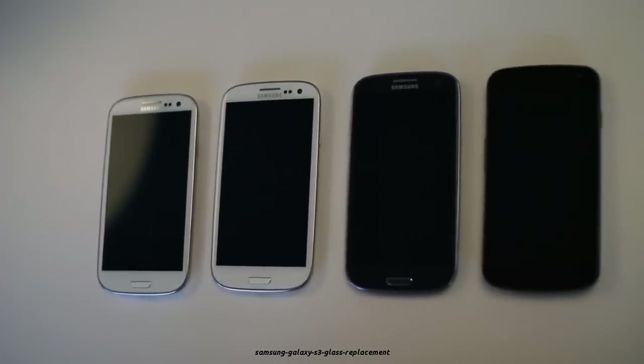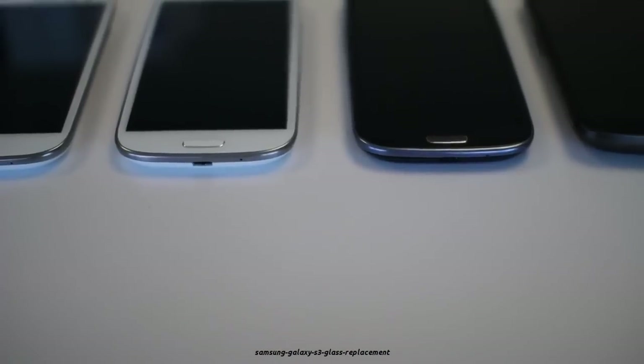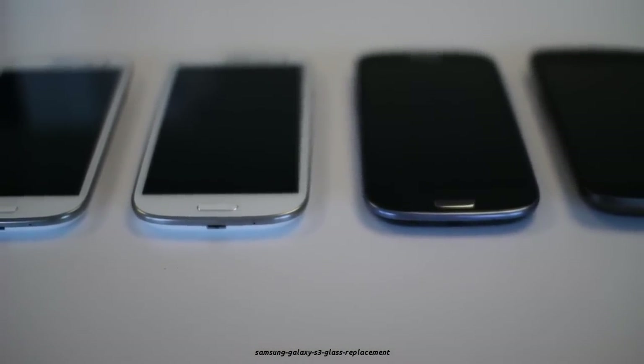This is probably the most wanted Android phone of the entire year 2012. Samsung has delivered, so without any further ado, let's go ahead and take a look at the full review.